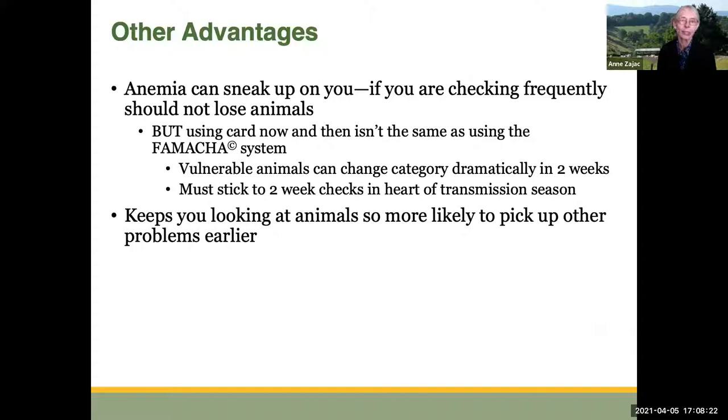Anemia can sneak up on you in young animals especially. Another advantage to FAMACHA is that if you're checking frequently, you shouldn't lose animals — you shouldn't be surprised by an animal that's suddenly dead when it had looked fine a week ago. But using the card now and then isn't the same as using the FAMACHA system, because vulnerable animals can change their FAMACHA category dramatically over a two-week period. That's why you have to stick to that two-week check in the heart of transmission season. An additional advantage is that you're more likely to pick up other problems earlier.